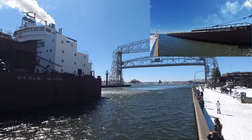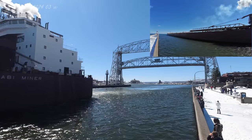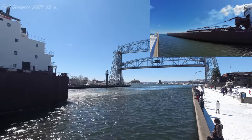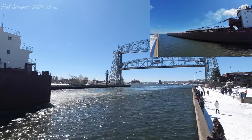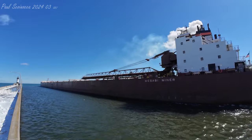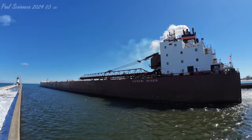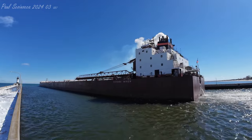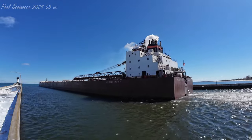What you guys just heard is known as the Master Salute. It is three long and two short blasts of the horn, initiated by the Masabi Miner, and then reciprocated by the bridge. Thank you very much, the Aerial Bridge. You stay safe, and we'll see you in a lot of weeks.